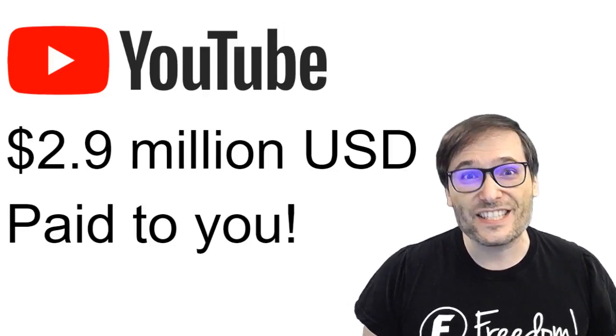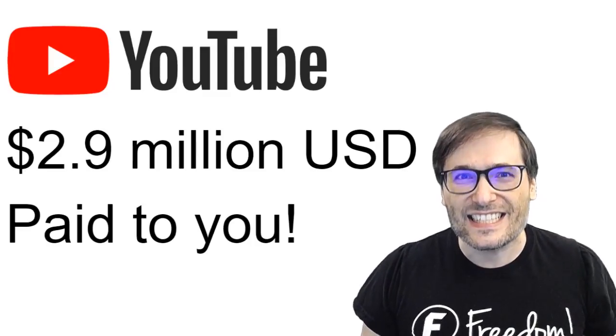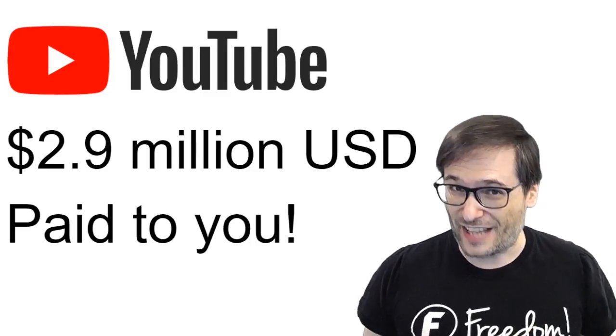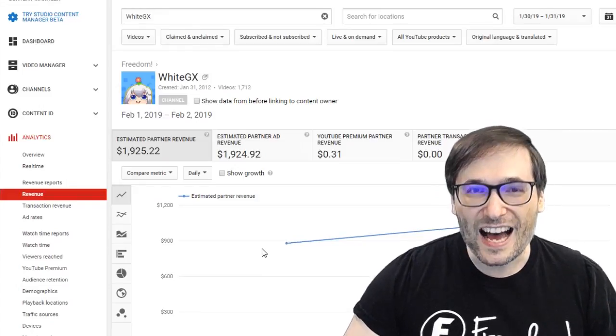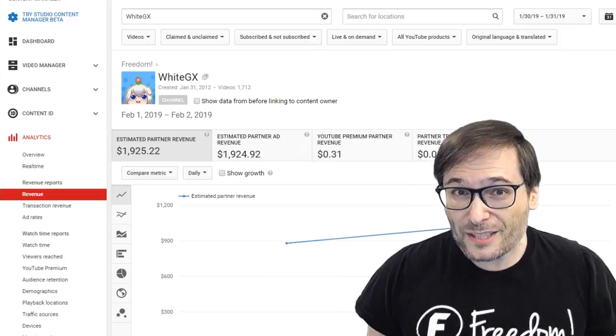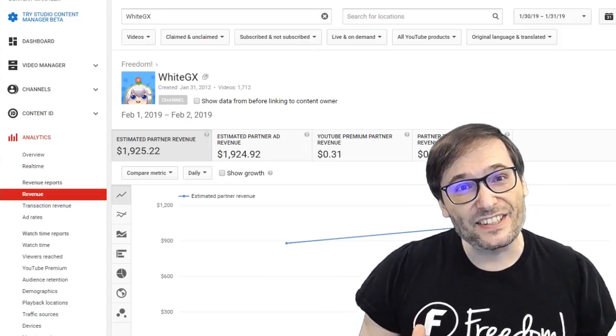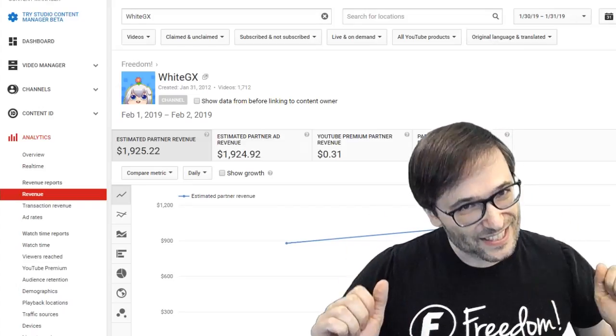And we've launched instant payments that let you get paid up to 60 days earlier. Here's how it works. Let's say you made, on February 1st, almost $900. Normally, YouTube will not pay that money until the end of March. But you can get it right now, today.